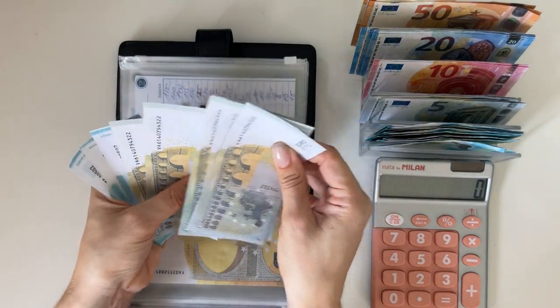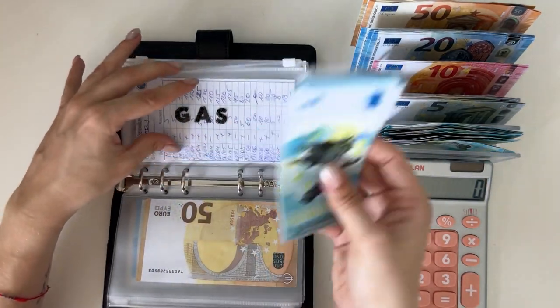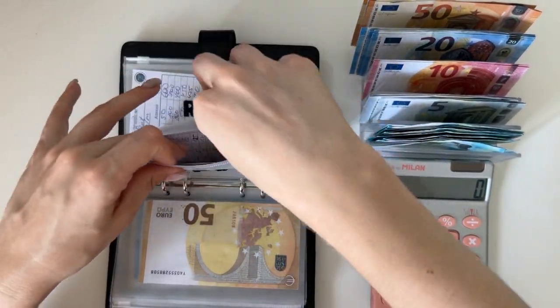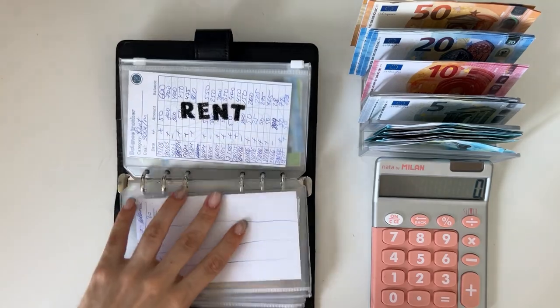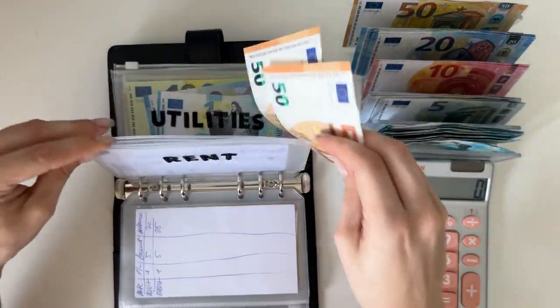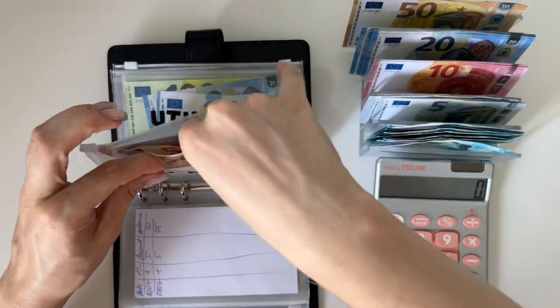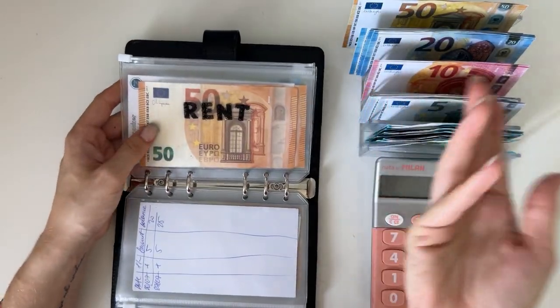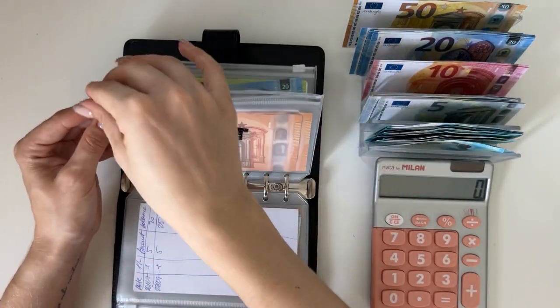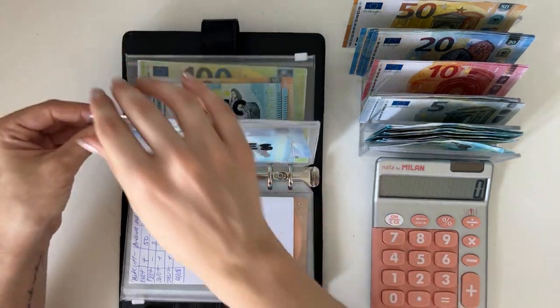Gas comes to 30 — 5, 10, 15, 20, 25, 26, 27, 28, 29, 30 — so I'm not taking these ones out because they equal 30. Rent is going to get 100, which is two 50s. I pay rent in cash so I put real money in here and not fake bills, because it doesn't make sense to put fake bills and then take out real ones.